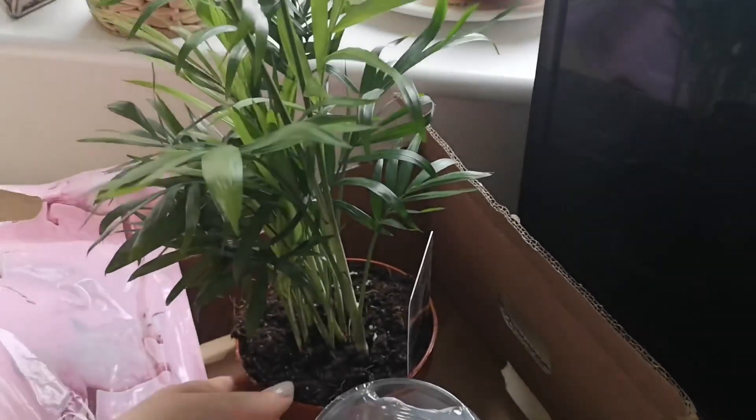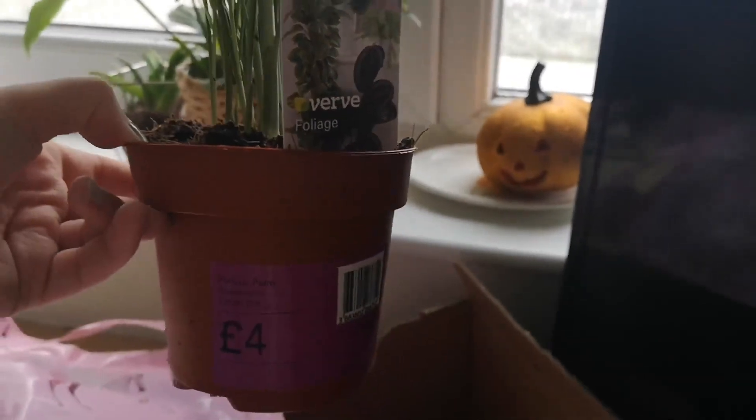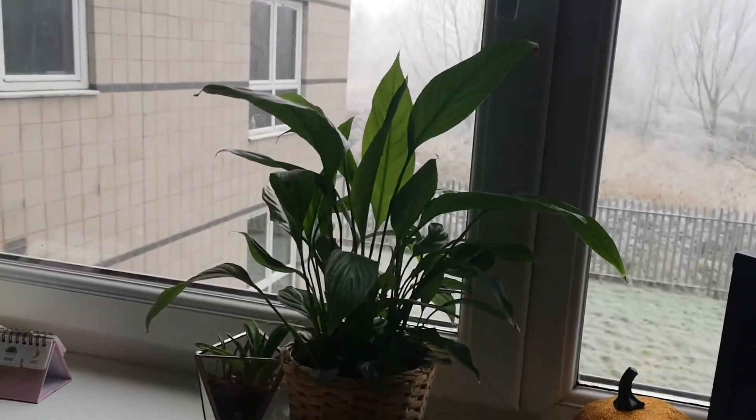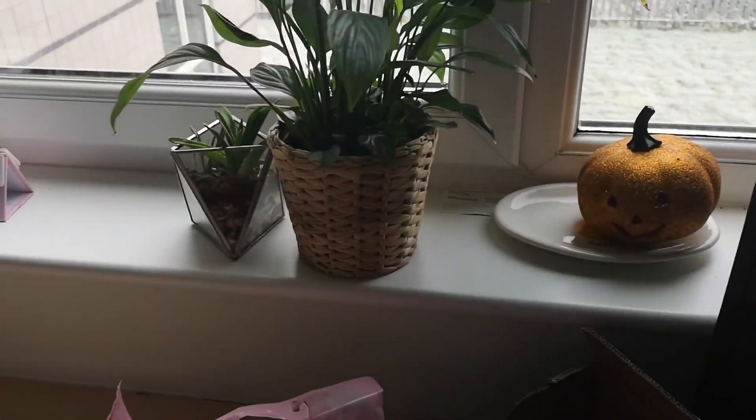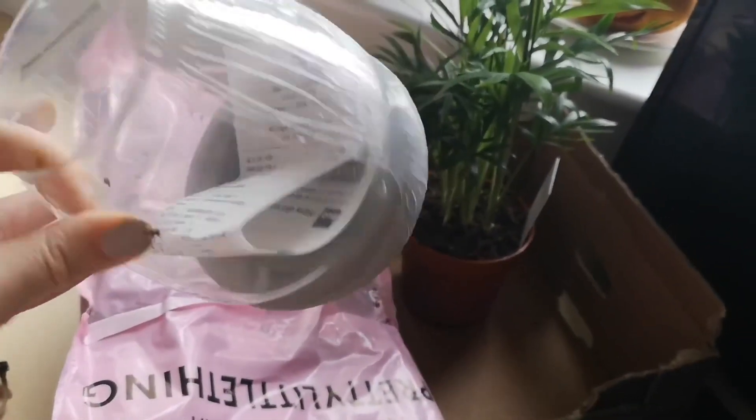So in terms of what I got - I got this little fern plant. It's called a parlour palm apparently. It was four pounds and I thought it was just quite cute and could go with my peace lily and little succulent. I also got it a little vase and it's like cement at the bottom and I just thought it was quite cool.